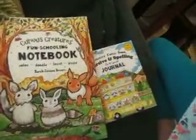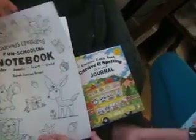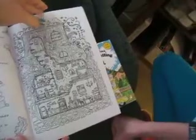So there's a lot of variety in here, but it keeps the same basic format. And then the other book we're going to flip through real quick is this Curious Creatures Fun Schooling Notebook. These have kind of the idea of Pokémon, if your kid really likes Pokémon, but they're also kind of realistic too. That one looks like a Piplup.